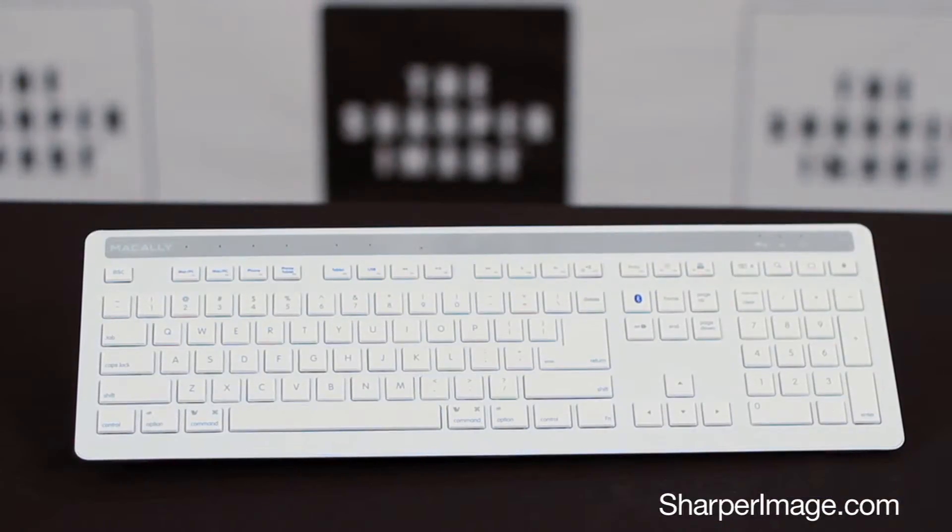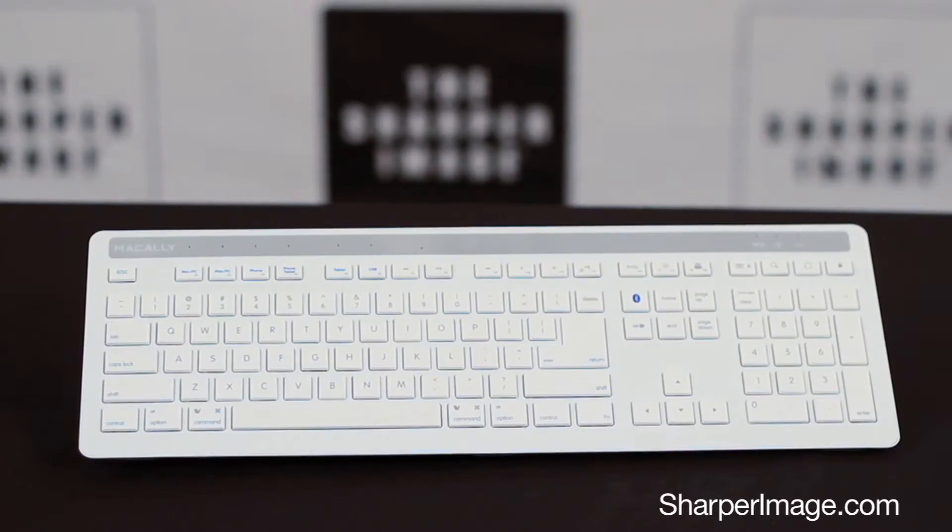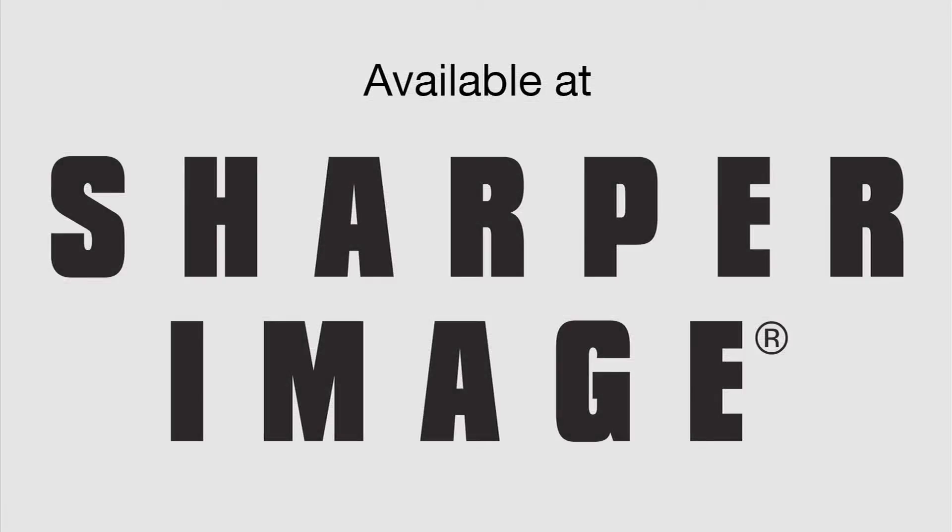Save time, save space — get the 5 device Bluetooth keyboard. Available now at SharperImage.com.